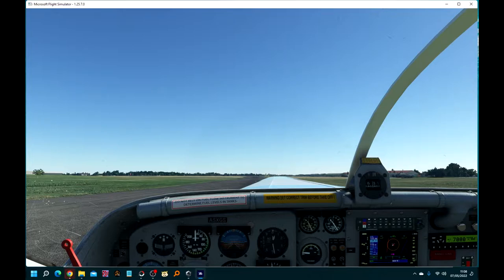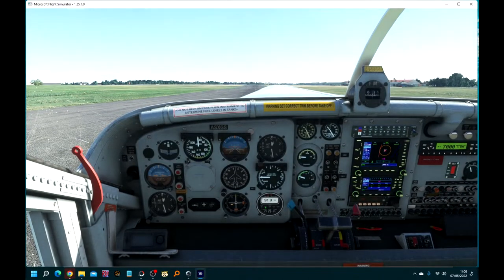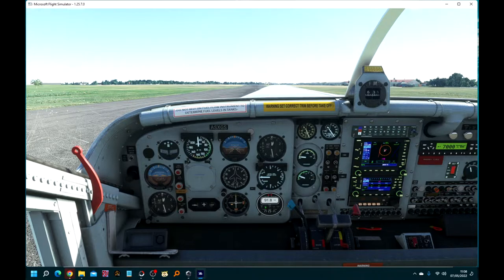Hello, today we're in the Pilatus PC-6. It's not the sort of aircraft I normally fly — it's a bit too complicated for me. It's got awkward things like reverse thrust. Anyway, we're at Dunkswell, an airfield in the east of Devon, and it's been superbly upgraded by Super Spud.